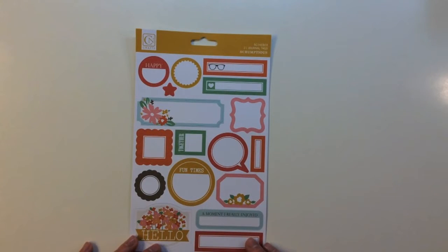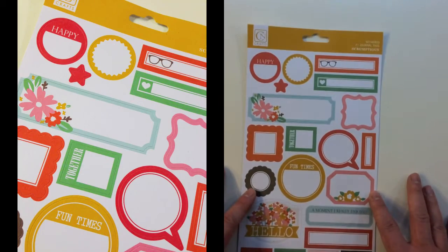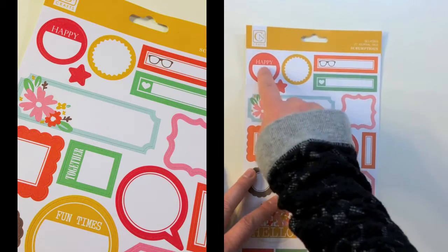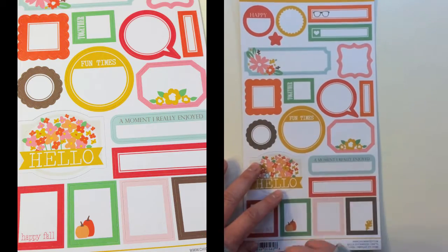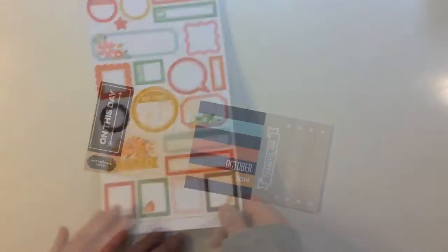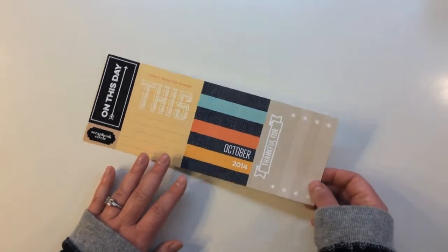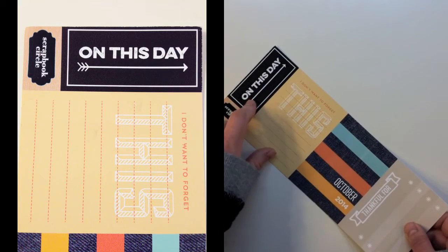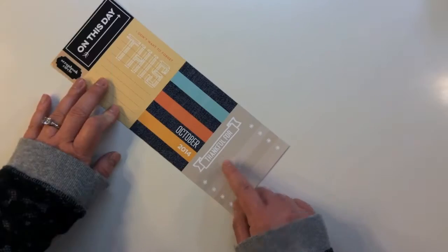You also get a Chickaniddy Crafts Scrumptious line 21 Journal Tag Sticker Sheet with so many great little elements — eyeglasses, Happy, florals, little squares to journal in, Fun Times, Hello, Pumpkins, and Happy Fall. Then you get a Scrapbook Circle On This Day exclusive tag set, which has three 3x4 cards and a little tag that says On This Day, I Don't Want to Forget This, October 2014, and Thankful For.